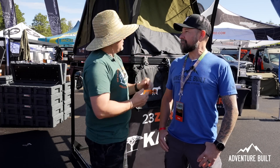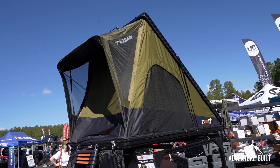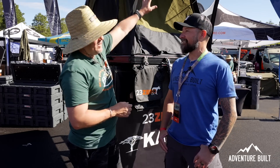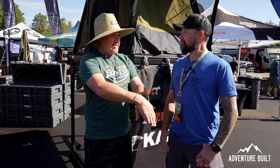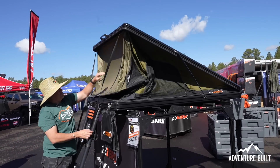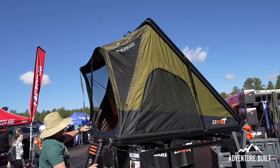This is the Kabari Light — we took 40 pounds out of the Kabari. We sent it on a diet, straight to Jenny Craig. The other part is the front nose cone: it sets up all in one piece, so it's faster. There's no feeding poles, no doing anything — it literally just pops, the awning comes out, and you are done.